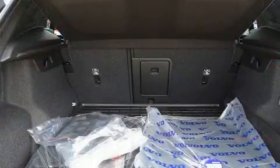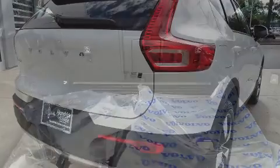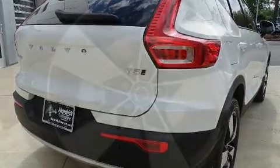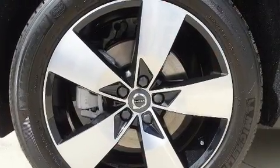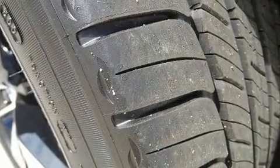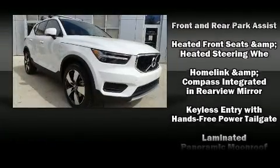Volvo ensures the safety and security of its passengers with equipment such as dual front impact airbags with occupant sensing airbag, front and side impact airbags, traction control, anti-whiplash front head restraints, a panic alarm, an emergency communication system, and four-wheel disc brakes with ABS.